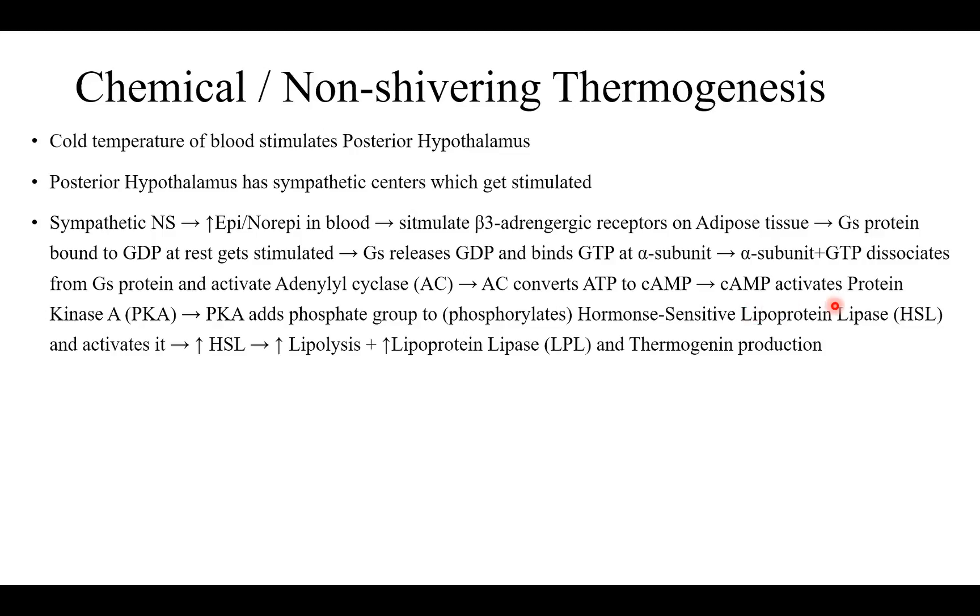Cyclic AMP activates protein kinase A, which phosphorylates hormone-sensitive lipase (HSL) and activates it. Kinases are enzymes that add a phosphate group. This activated lipase increases lipolysis. The mechanism also increases lipoprotein lipase production and produces thermogenin. Lipoprotein lipase increases free fatty acids, which activate thermogenin — though thermogenin is inhibited by GDP and ADP.